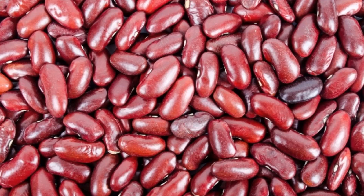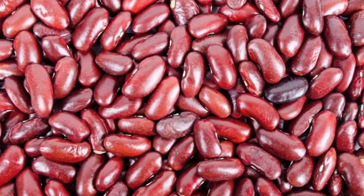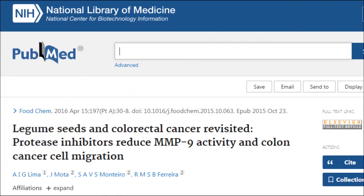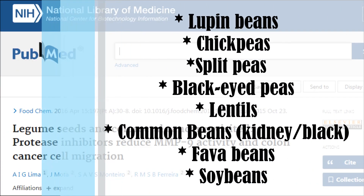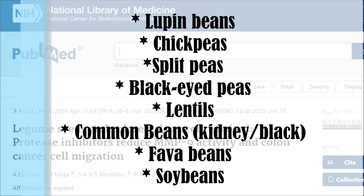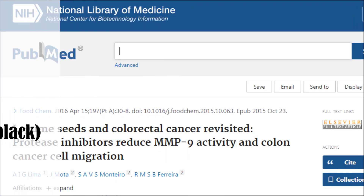There are special proteins in legumes that reduce MMP activity. So researchers of this study tested eight different kinds of beans: lupin beans, chickpeas, split peas, black-eyed peas, lentils, common beans like kidney and black beans, fava beans, and soybeans. So which do you think worked best?